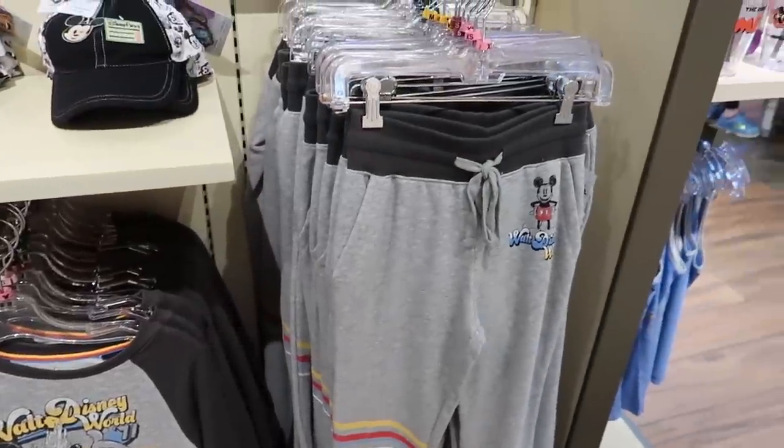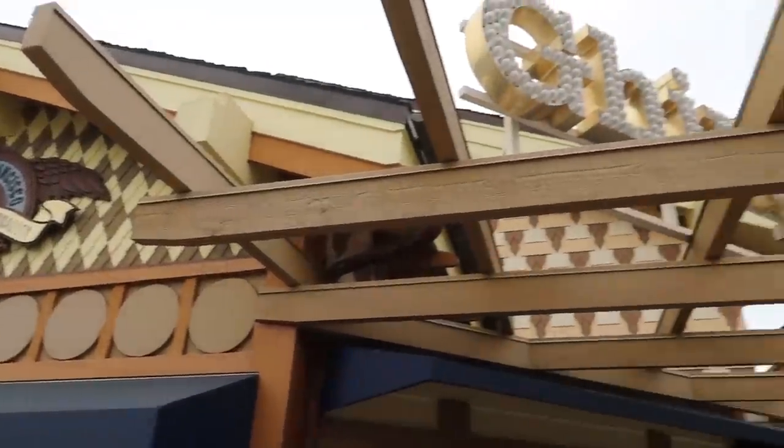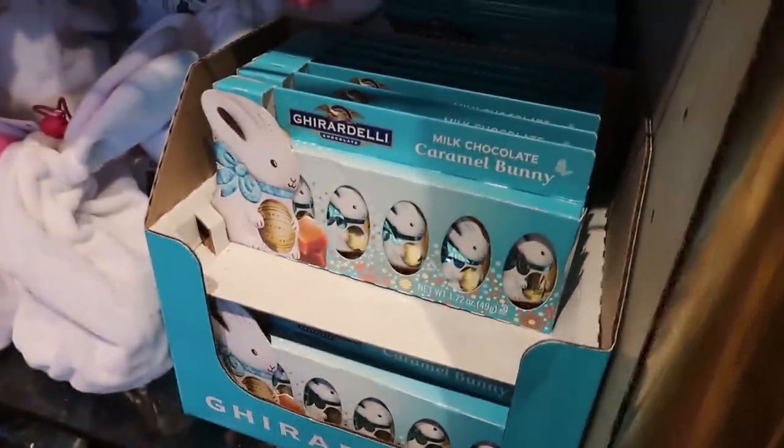They have a whole sweatpants and sweatshirt set. I just bought some ears from the World of Disney and the cashier - because I forgot my annual pass in the car - she said to tell everybody that watches to remember to bring their annual passes in. So you guys better remember. What's your guess on what kind of chocolate they're giving out at Ghirardelli today? Just in time for Easter - it's a little bunny. Milk chocolate caramel.